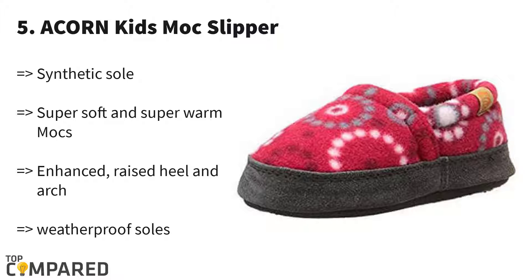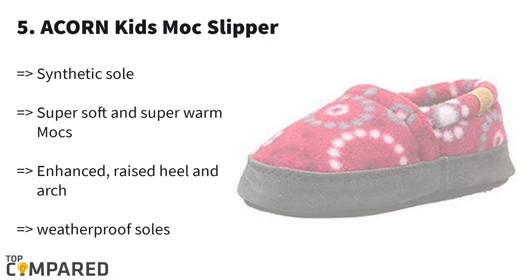Acorn made these super soft and warm slippers with unique colorful patterns for your kids' routine. They are non-slip and weatherproof too. They are available in six different color patterns and for kids of all ages.